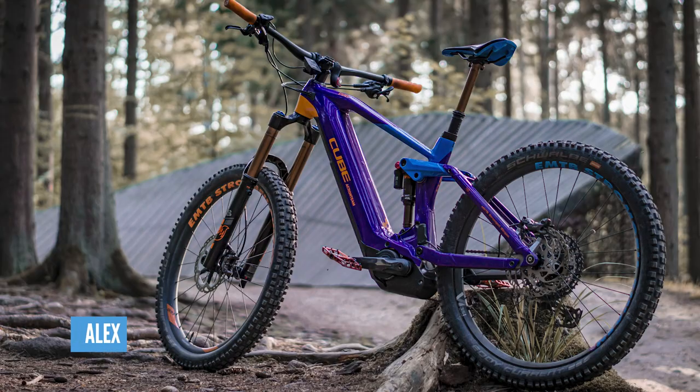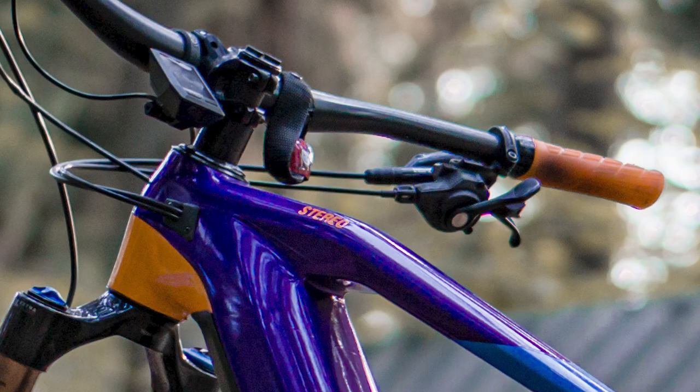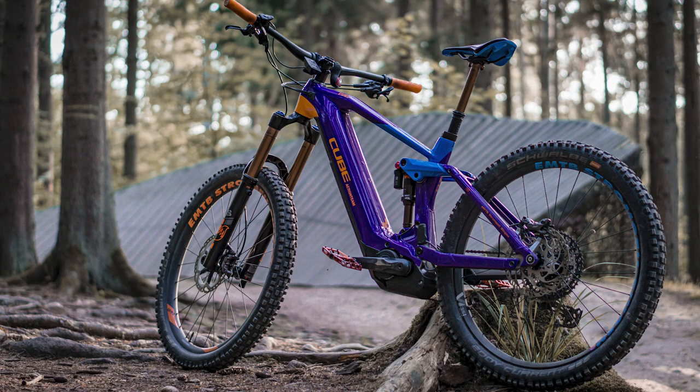Here's Alex's Cube Stereo 160 Action Team — what a beautiful colour. I chose this one because of the colour. What's that dangling down by the computer there? It looks like a backwards-facing light. Beautiful colour though — I do like it.